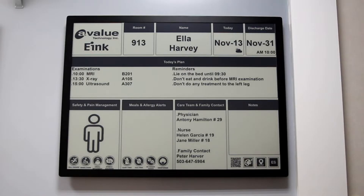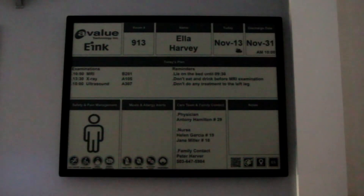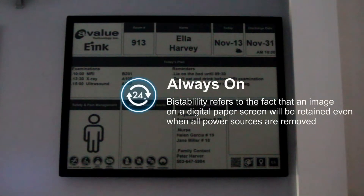Bistable refers to the fact that an image on a digital paper screen will be retained even when all power sources are removed. Information is always on and easy to read, even during power outages.